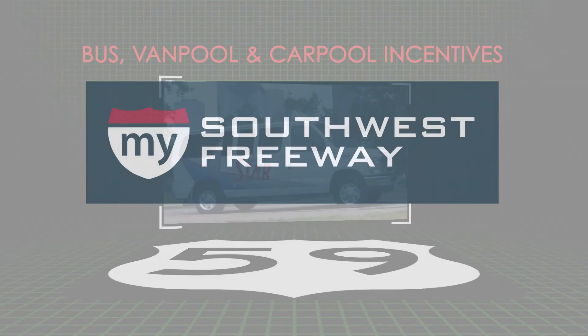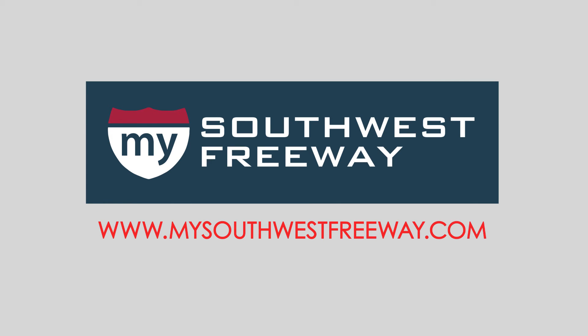Reducing congestion on the Southwest Freeway will result in a more reliable commute for corridor users. Visit the study website and send us your comments to the address on the screen.